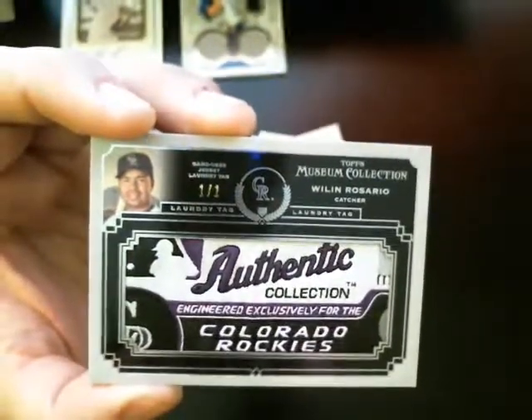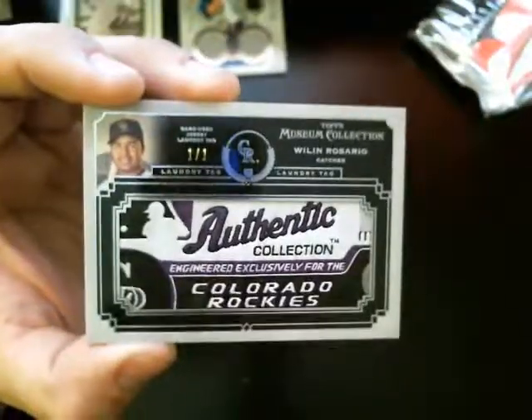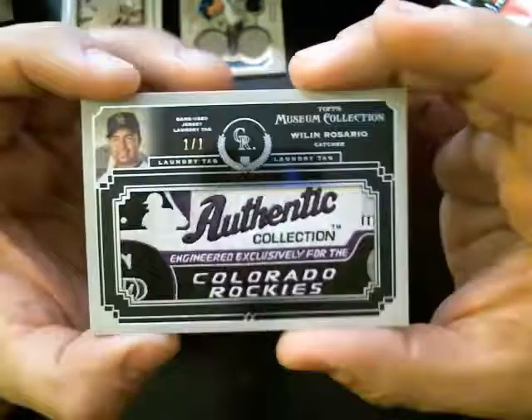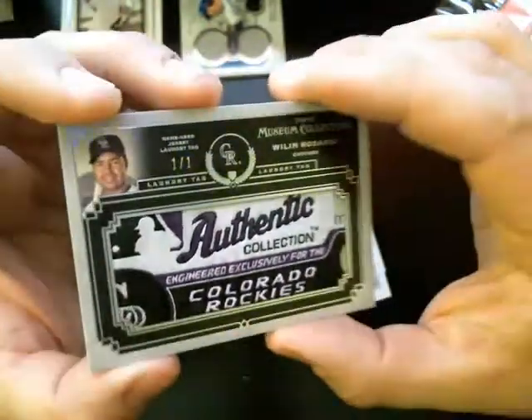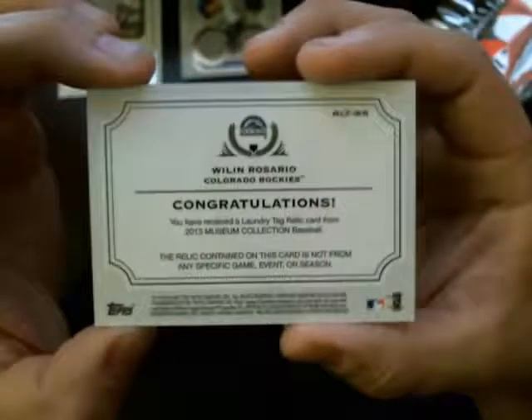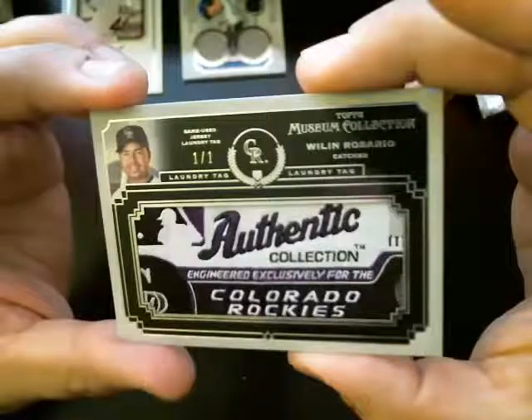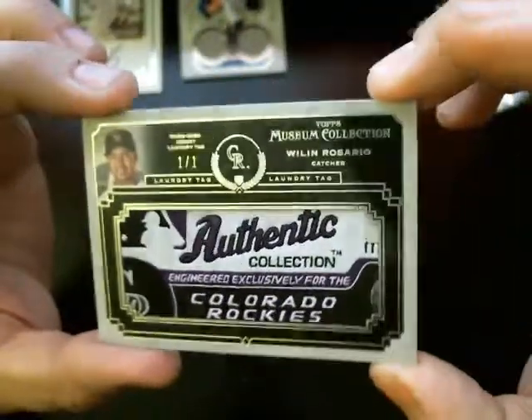And that one goes to Jacob Moreno. Nice hit. Very nice. One of one. These are pretty sweet cards here.